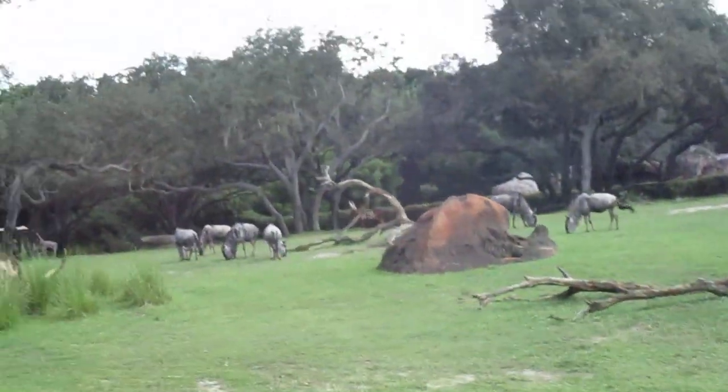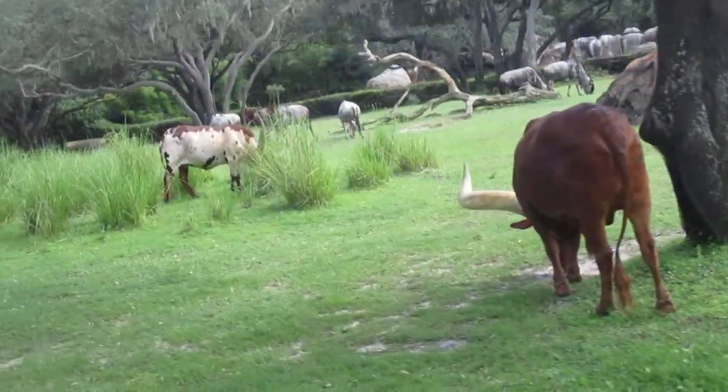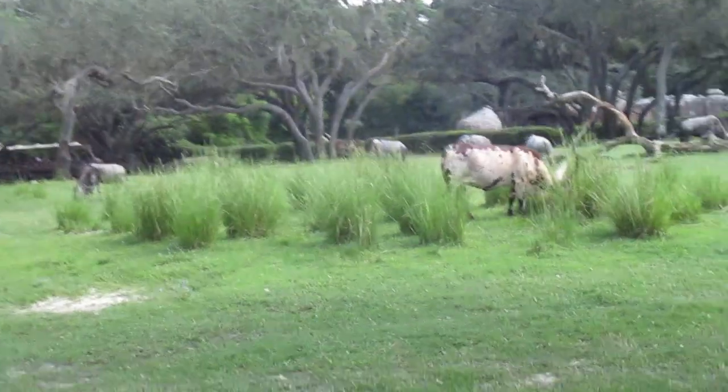That one's one of the Ankole cattle. Basically, they're related to normal cows, but they have really cool horns.